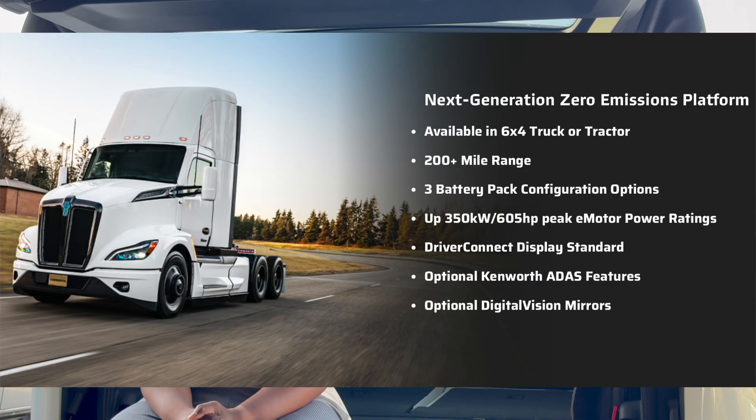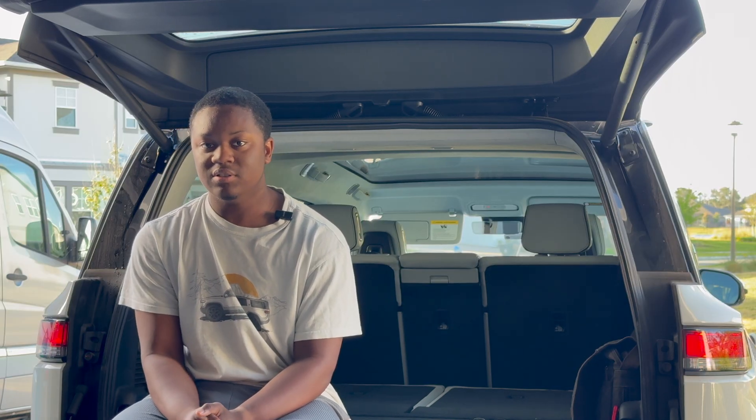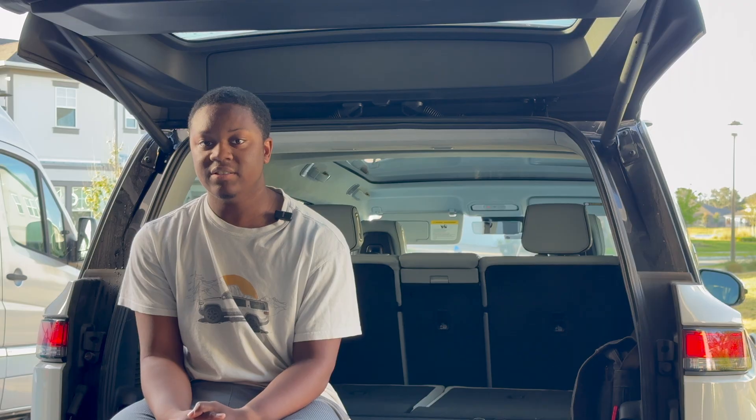With that in mind, the range on the T680E is, according to Kenworth, 200-plus miles, which should be perfect for getting a city-to-city load done.